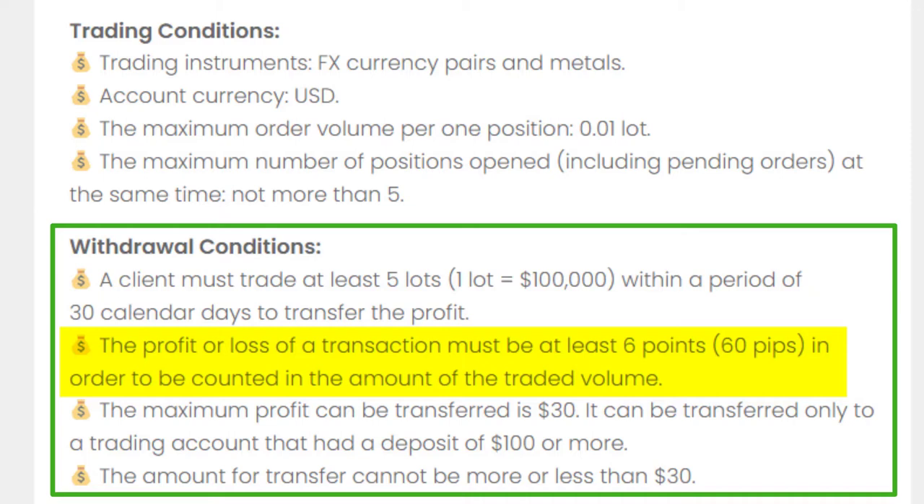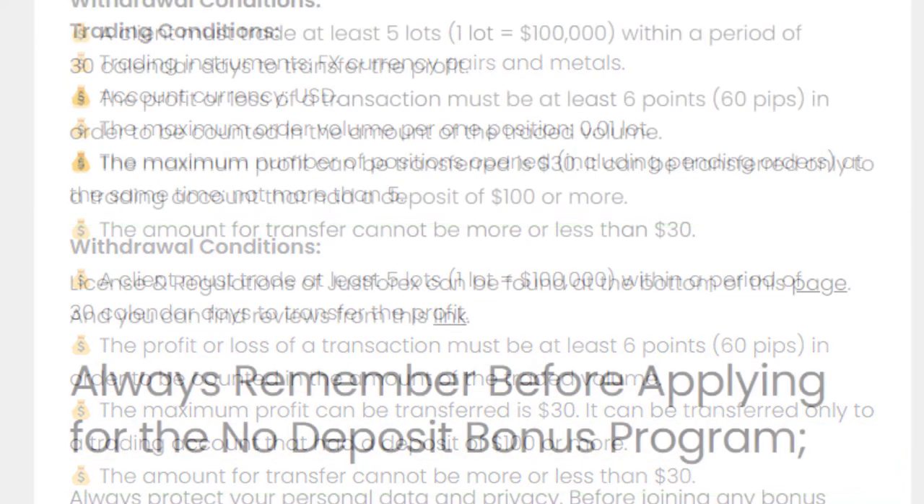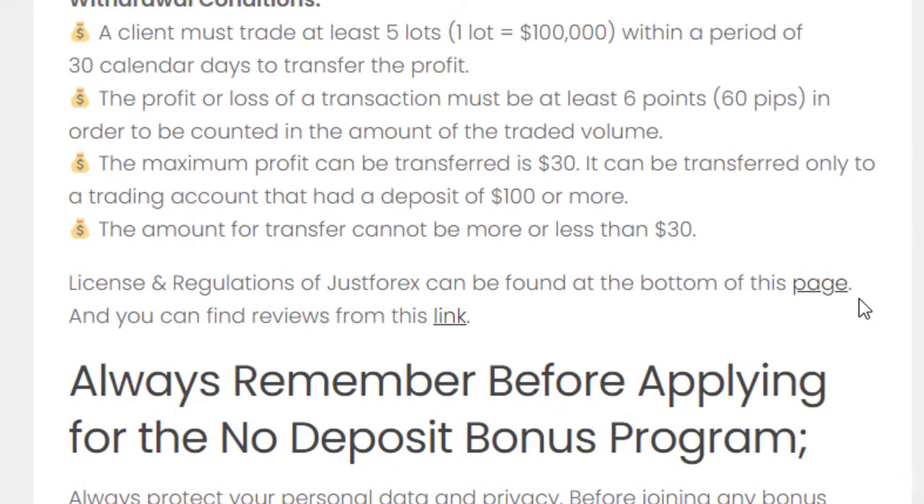As mentioned at the beginning of the video, the maximum profit that can be transferred is $30, and it can be transferred only to a trading account that had a deposit of $100 or more. It is better if you can check the license and regulation details of this broker from the provided link.